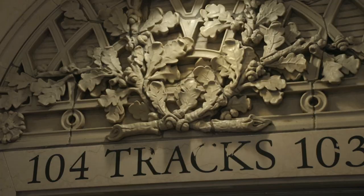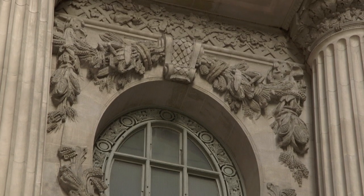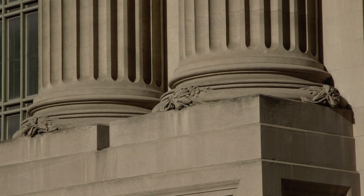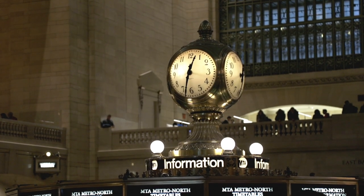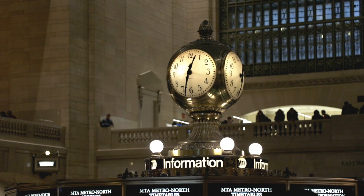Don't smoke. The Vanderbilt family crest is adorned with acorns and oak leaves — from a tiny acorn comes a mighty oak. This theme of acorns and oak leaves is found throughout the entire building, even on top of the very famous meeting point of the Information Booth's $20 million opal-faced clock. See the acorn?